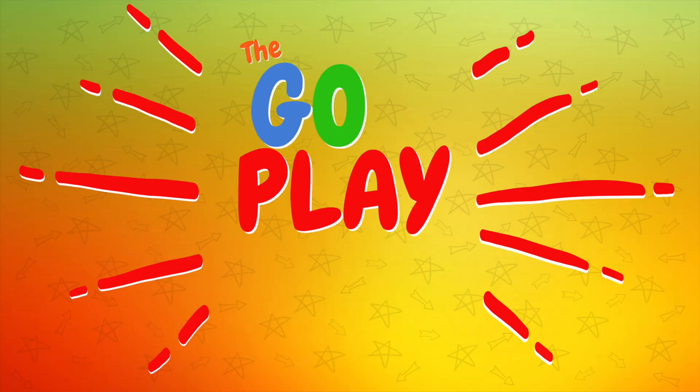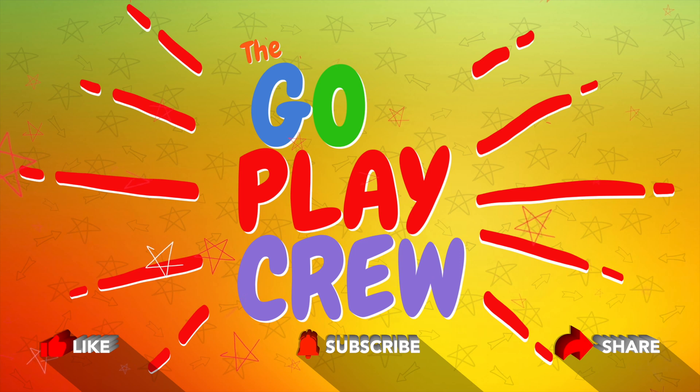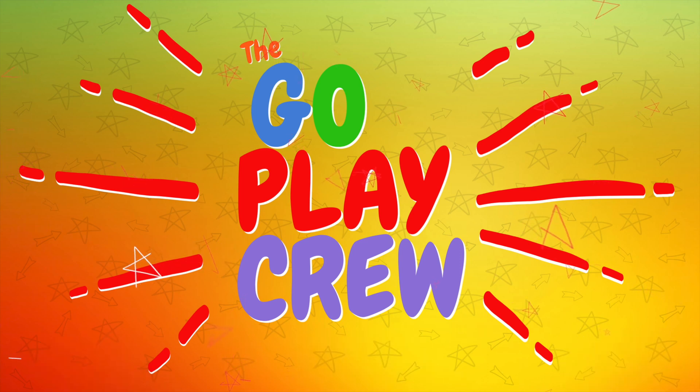It's the GoPlay Crew! Hey guys, come join the GoPlay Crew and subscribe to our channel. And if you could like and share our videos, that would be awesome. Now let's go play. Yay!